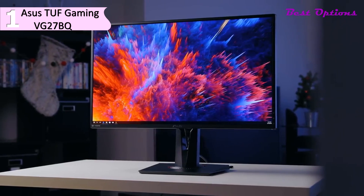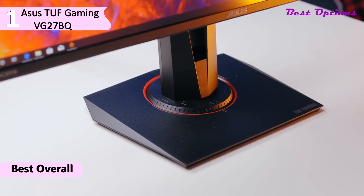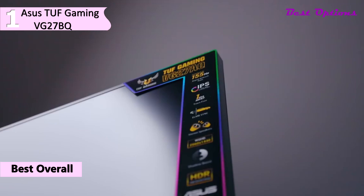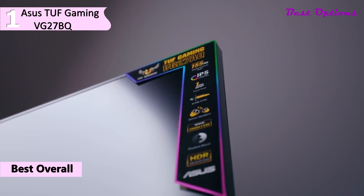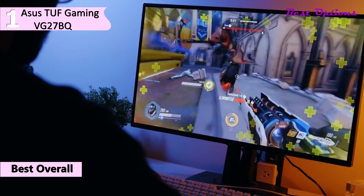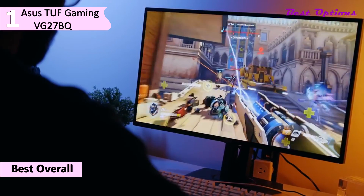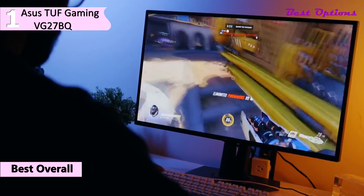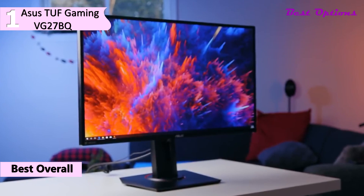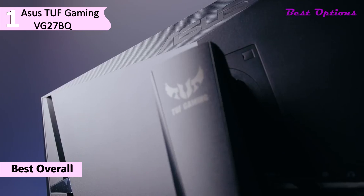Coming in first place, we have the Asus TUF Gaming VG27BQ — our pick for the best overall 1440p 144Hz monitor. You can get it for around $380. This is a very competitive offering for the 165Hz refresh rate and feature set. The Asus TUF VG27AQ is an impressive 27-inch 1440p monitor with excellent gaming performance. Thanks to its IPS panel, the image remains accurate at an angle, though blacks look gray in a dark room. It delivers a very responsive gaming experience thanks to its remarkably low input lag and fast refresh rate.